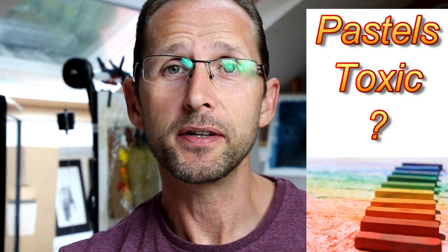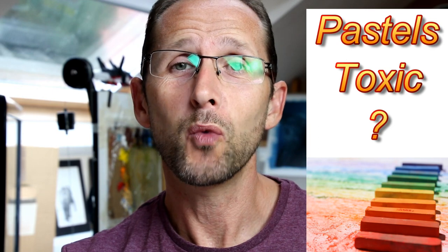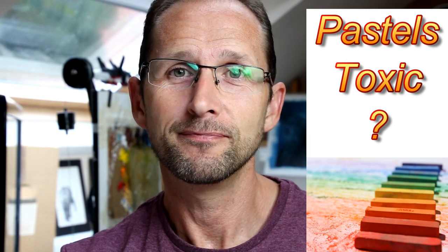Today I'm going to be looking at pastels and finding out whether they are toxic or safe to use. My name is Jason Morgan, welcome into my studio. First thing I want to bring up is I'm not a scientist, I'm not a health and safety executive, I'm not qualified in any of this. I'm a professional wildlife artist and I spend quite a lot of time working with pastels and oil paints.